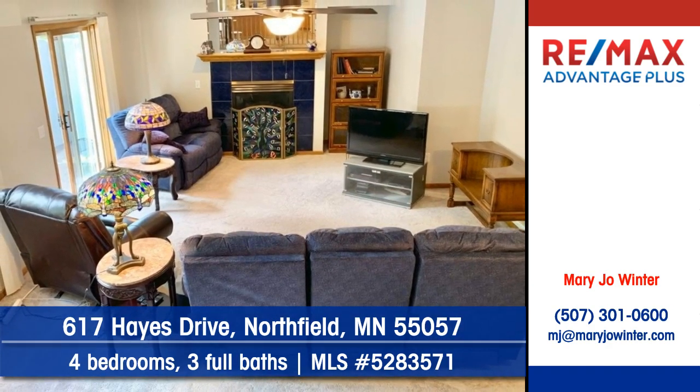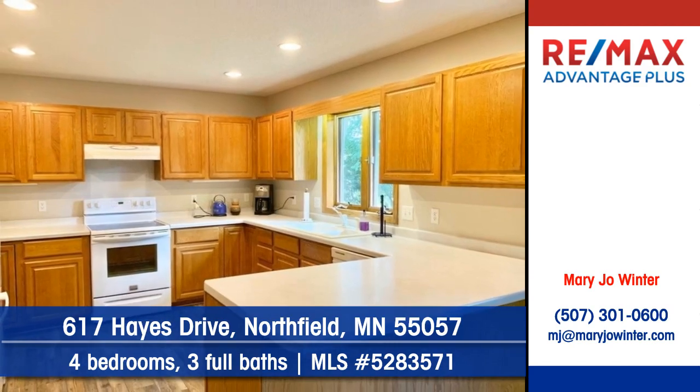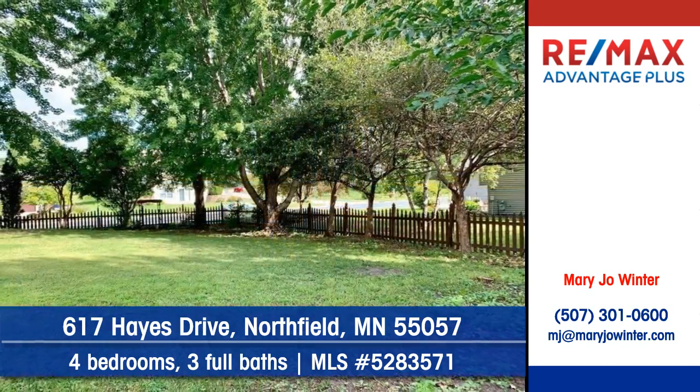You'll adore this attractive fireplace. The cook will love the cabinets and counter space. Step outside to find an enclosed patio.